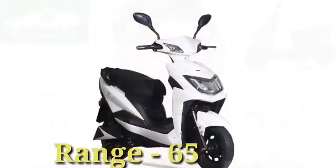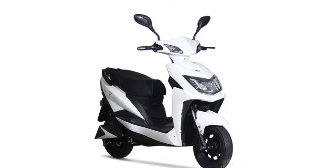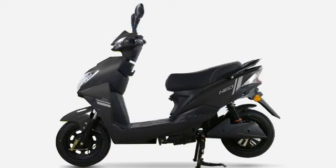Talking about its range, the Deco Electro Neo will deliver 65 kilometers on a single full charge. The price of the Deco Electro Neo will be 41,557 Indian rupees, which is the ex-showroom price.